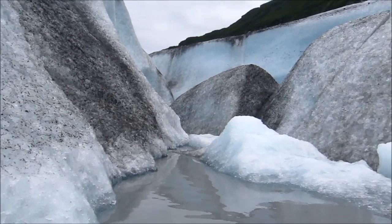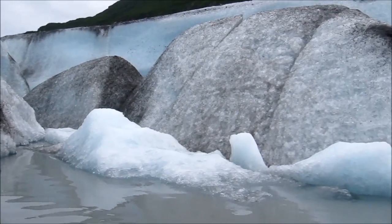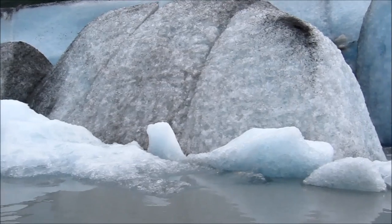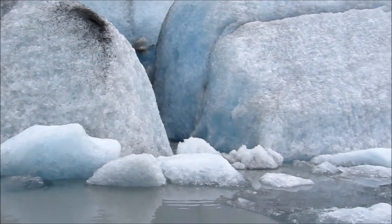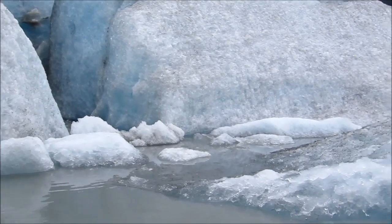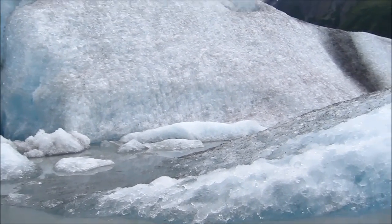We're at the end of the line here — it's a dead end and we're surrounded by cliffs of ice. The mountains are up above the ice — cliffs of ice, not mountains.